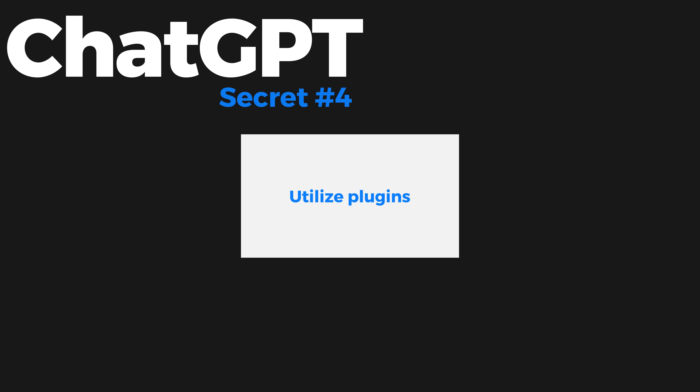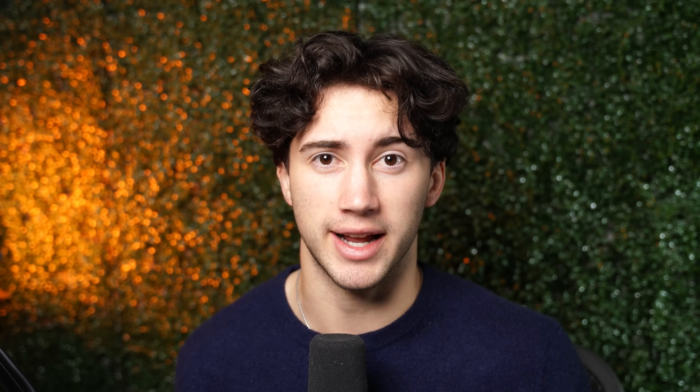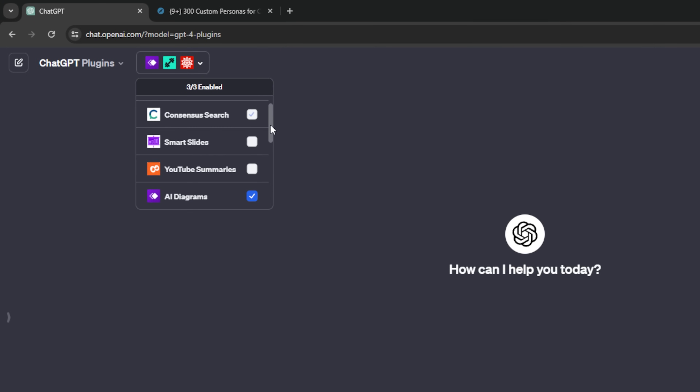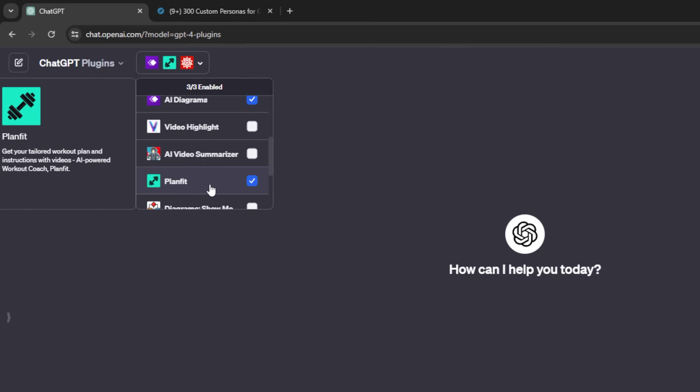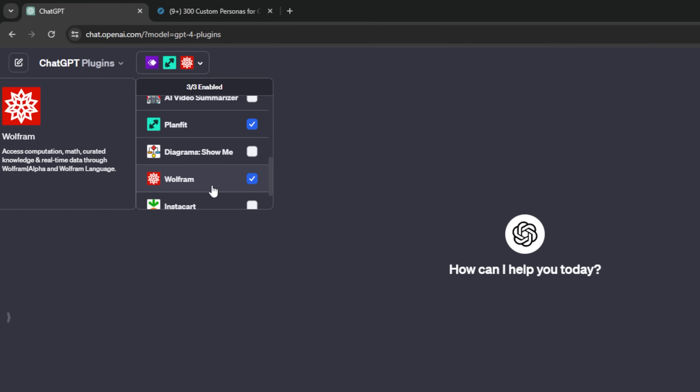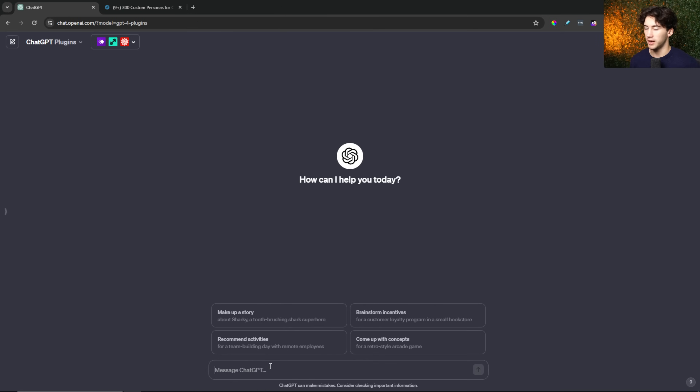Secret number four for better outputs in ChatGPT is to utilize plugins. I don't see many people utilizing the power of plugins. Let me show you three plugins — how they work and the amazing results you can get in 15 to 30 seconds. I have activated three plugins: AI Diagrams, PlanFit, and Wolfram.